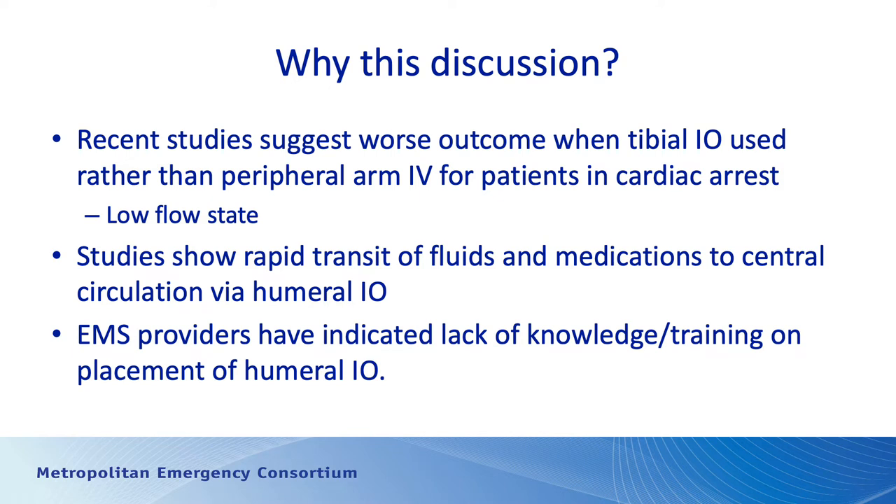There are studies out there, however, that show that medication flow from a humeral IO into the central circulation is very good. You may have seen those fluoroscopy images or real-time x-rays of the shoulder where you can see medications or IV contrast being infused through a humeral IO. You can see it go right into the central circulation without any impairment. The absorption into the central circulation is instantaneous.